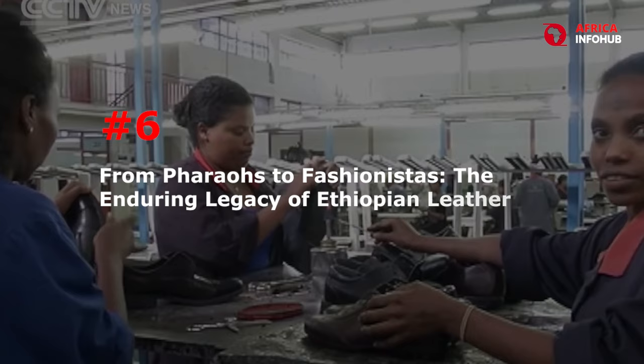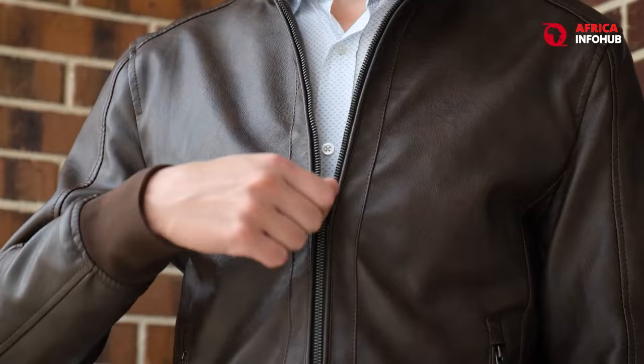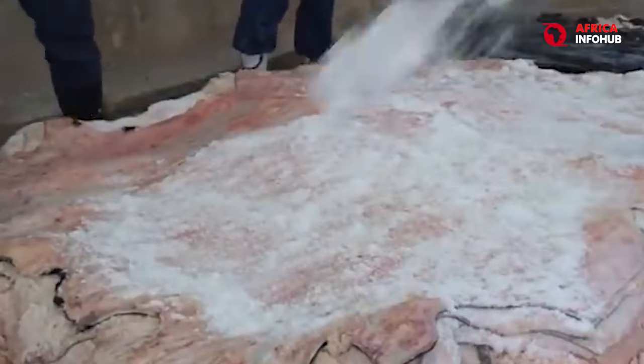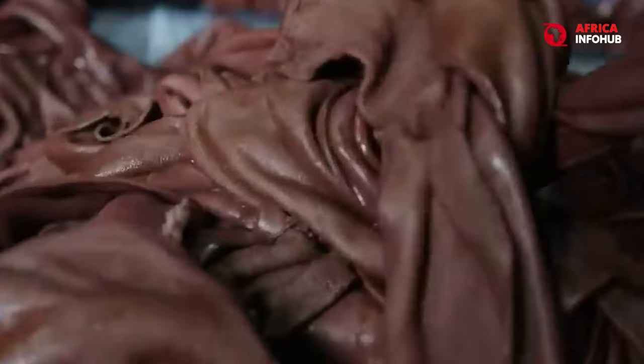Number 6: From Pharaohs to Fashionistas — The Enduring Legacy of Ethiopian Leather. Ethiopia boasts a rich tradition of leatherwork that stretches back millennia. Renowned for its strength and suppleness, Ethiopian leather has adorned the bodies of pharaohs, warriors, and now modern fashion icons. Unlike mass-produced leather treated with harsh chemicals, Ethiopian leather undergoes a meticulous tanning process that utilizes natural ingredients like tree bark and animal fats.